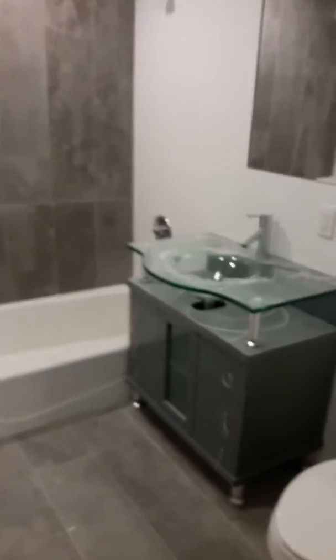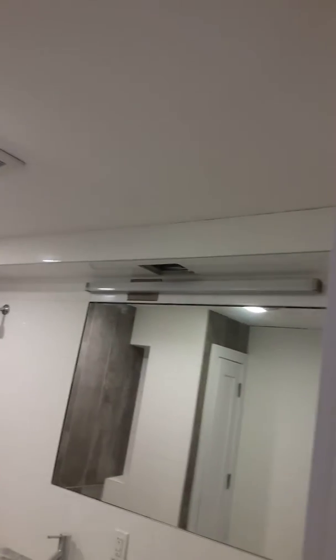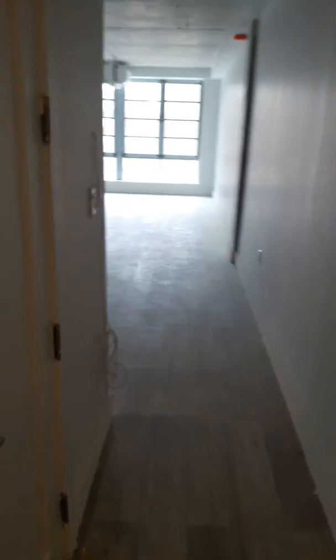Finished apartment 5F. As soon as you enter on your left, there's a bathroom. There's a linen closet. There's a hallway on the left again. There's a boiler room to control your own heat.